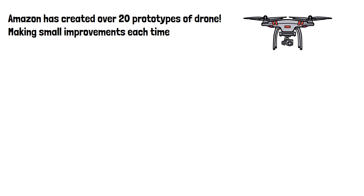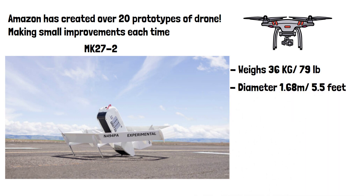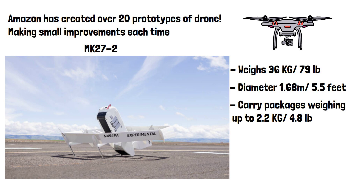Let's have a look at their latest drone. This is the current prototype Amazon is using for testing, called the MK27-2. It weighs 36 kilograms, is five and a half feet in diameter, and is capable of delivering packages weighing up to 2.2 kilograms with a range of 15 miles.